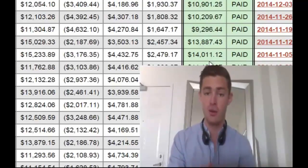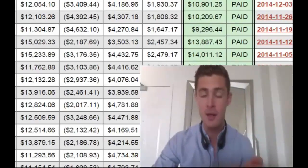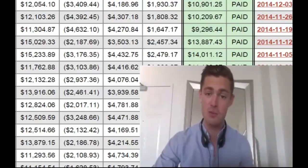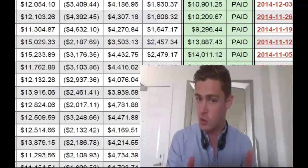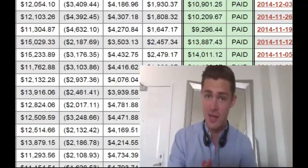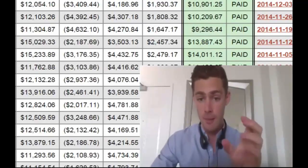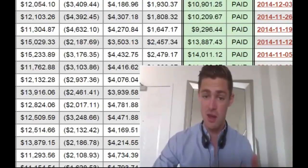Just before we do that, one thing I have to say is I am the creator of the system. I've been making a lot of money with this for a very long time, and some of my students may make five figures a month, but I cannot legally guarantee that you're going to make that. What I can guarantee is that you're going to be able to potentially make six figures a year for free.